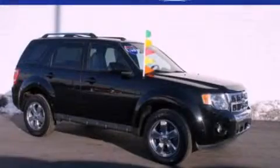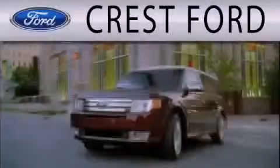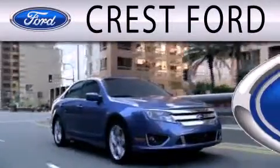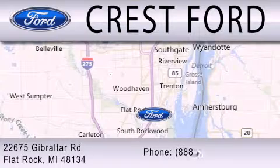Call or visit us right now and arrange your test drive today. Crest Ford is dedicated to doing everything possible to ensure that the experience you have selecting your next vehicle is as pleasant as possible. We are located at 22675 Gibraltar Road in Flat Rock. Crest Ford Motor Park.